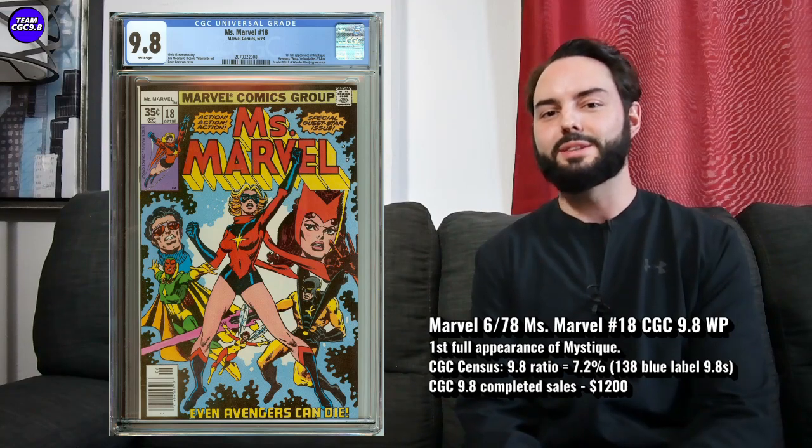The first one up is a bit of a no-brainer and I think it's a really good value in 9.8 comics right now. It's Ms. Marvel number 18 in a 9.8 — first full appearance of Mystique on this one. Certainly a really big key issue.